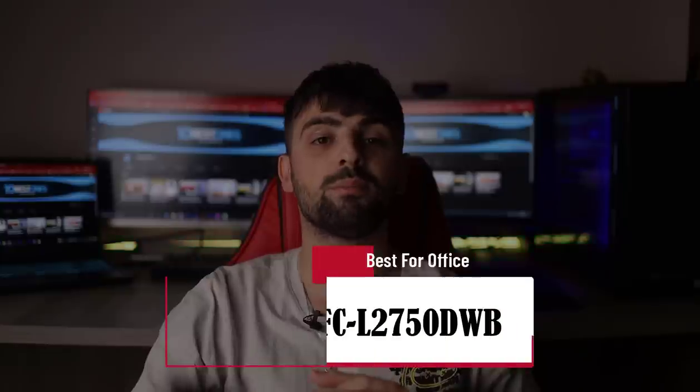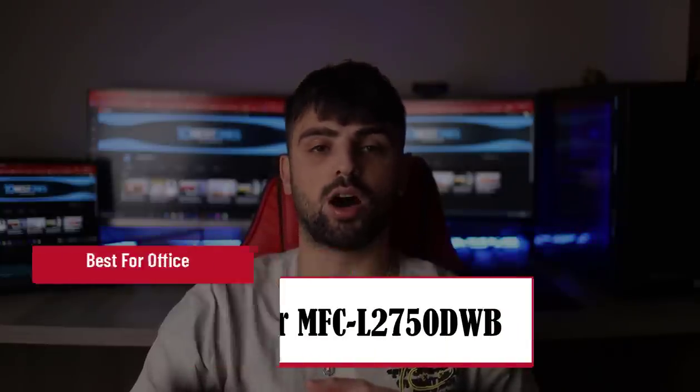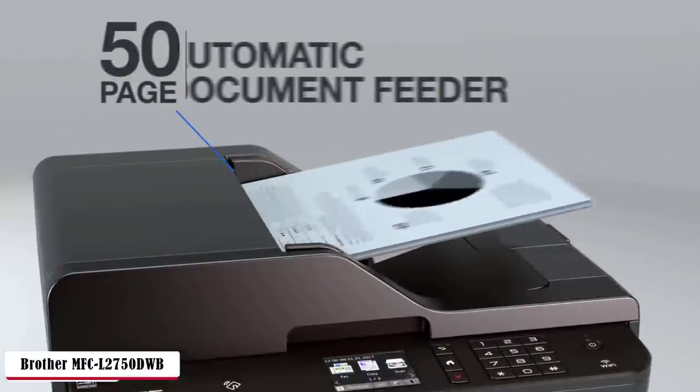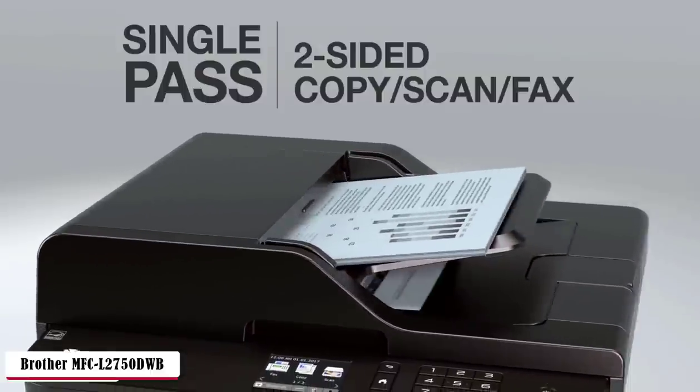A very well-constructed printer is hard to replace. It's the Brother MFC-L2750DWB — best for office. The bulky yet lightweight construction will make the printer easier to move around office rooms. It has sturdy build quality and, more importantly, access to paper jams is easy. The liftable scan bed opens without the need to hold it.